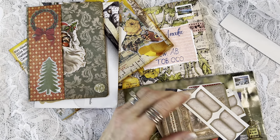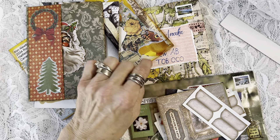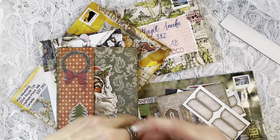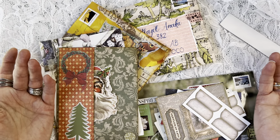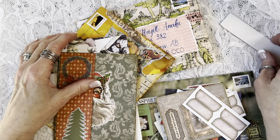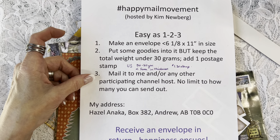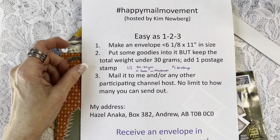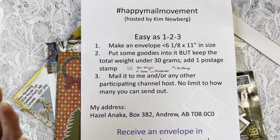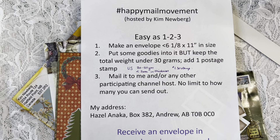It's fun, it's mysterious, and in some cases it's a head-scratcher trying to figure out how they did it. Would you rather get this or a credit card statement? I really encourage you to take part in the Happy Mail Movement. Thanks, guys — and I can't keep smiling so broadly because my cold sore is going to crack — we'll see you in the next one, bye bye!